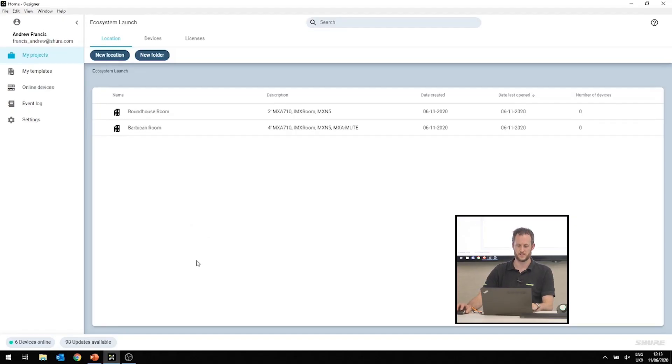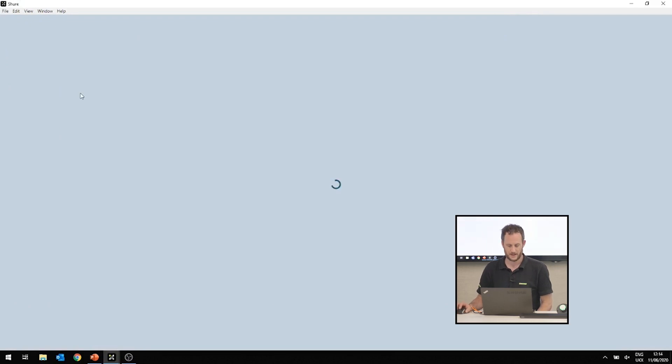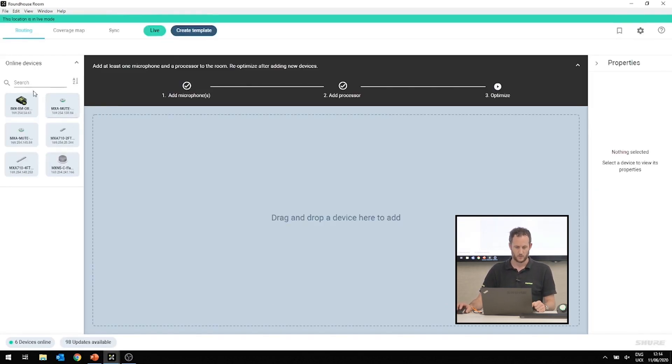Here we have Shure Designer, where I've previously created a project called our Ecosystem Launch. You can see in the bottom-hand corner we have six devices online, which are all on our table, and I've created two rooms to put these devices into. Let's start with the Roundhouse room. On the left-hand side of the screen, we can see our six devices live on the network, and I can identify them to see which ones we are working with.